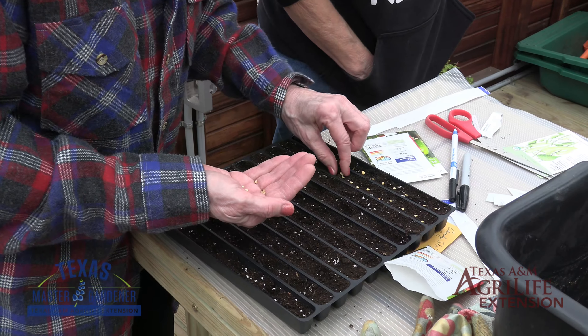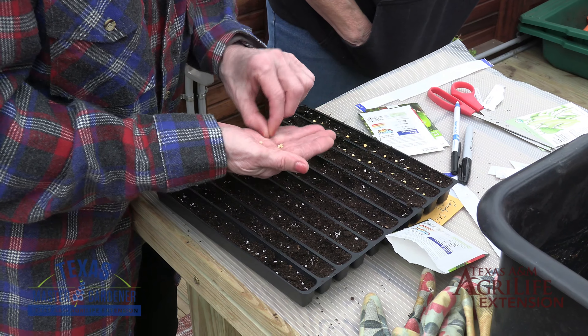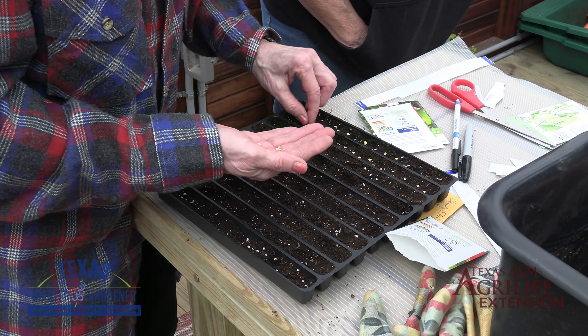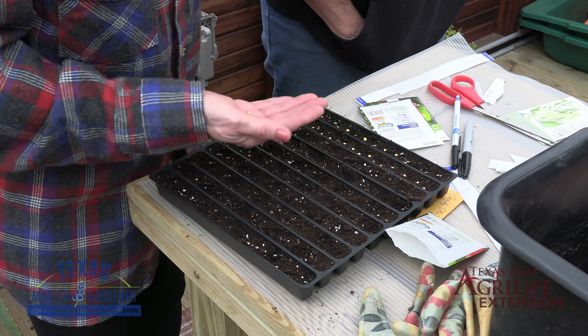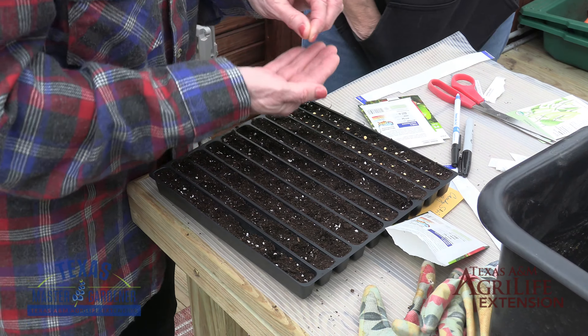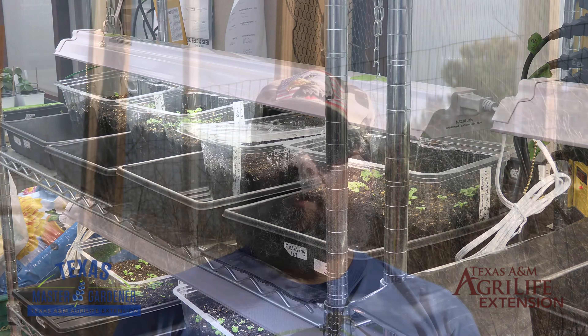You will need to start these seeds indoors as none of the garden centers currently have any stock available. For those of you that are pepper and tomato lovers, I usually recommend starting your seeds indoors in late December or early January, as long as you have a setup that can keep those plants alive and thriving until early spring. So if you haven't gotten busy with them, time to get those seeds started. Please refer to our video for indoor seed starting from our January library presentation for more information. That video is available on our YouTube channel.